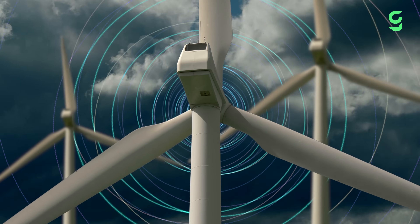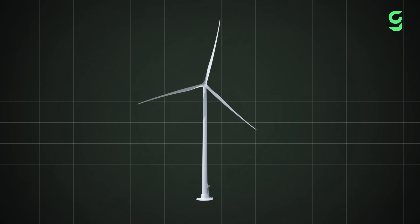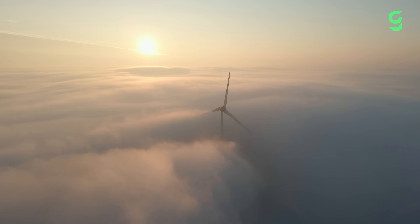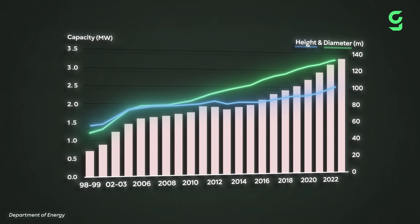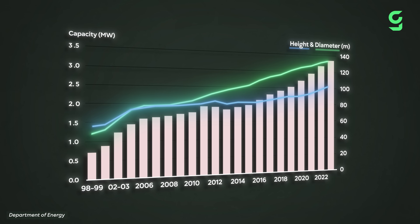The reason for the increase in wind turbine size is simple. The larger the turbine blades, the more energy they can produce. At double the length, a blade can catch four times more wind. And on top of that, the higher up these blades go into the sky, the greater their capacity to generate electricity, since wind blows steadier at higher altitudes. The numbers show that since the turn of the millennium, wind turbines have significantly grown in both height and blade length, while also generating more and more electricity.